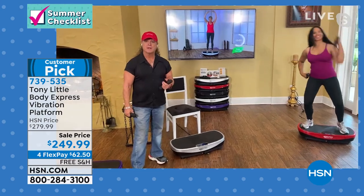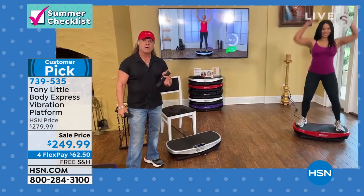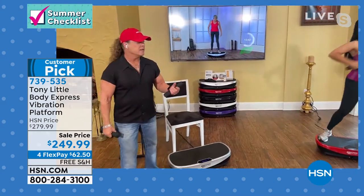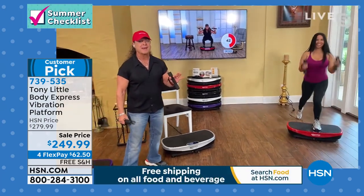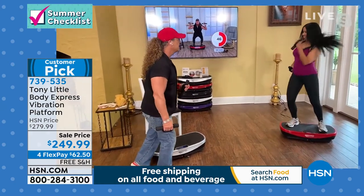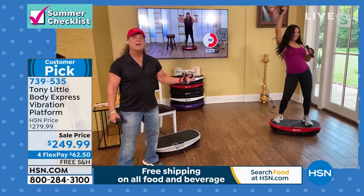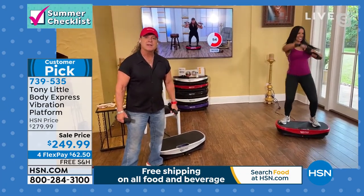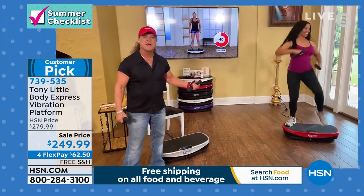You're getting three DVD workouts, a personal trainer you can call, five auto workout programs, eight posture exercise programs, and Bluetooth. With Bluetooth, nobody else has that — where you can play your own music. She can rock out and play her own music off her phone into the platform. We haven't seen any vibration platform with Bluetooth technology.